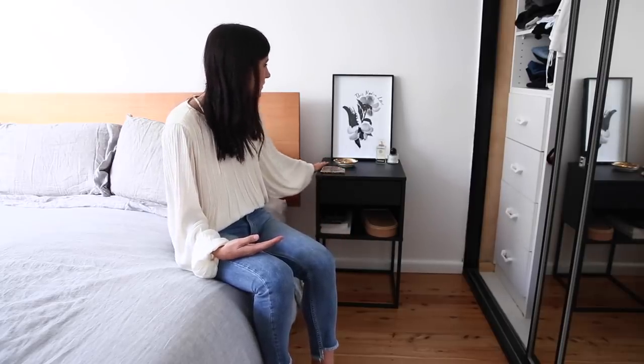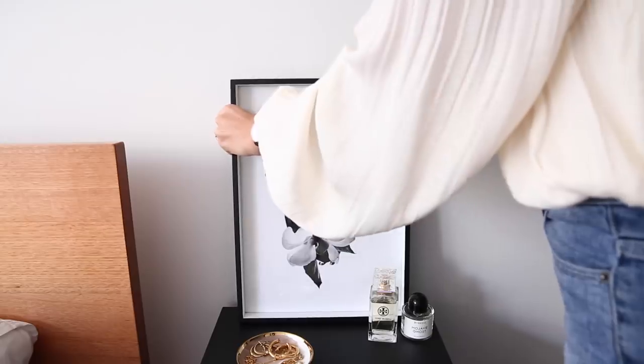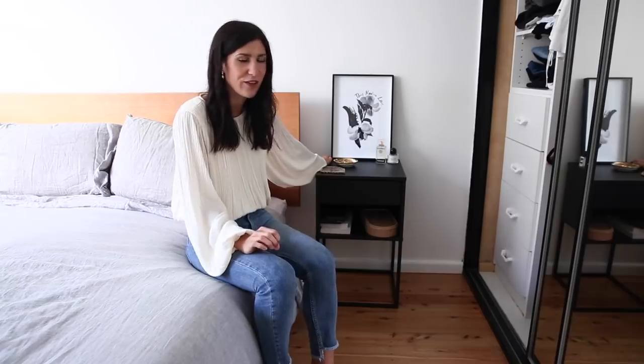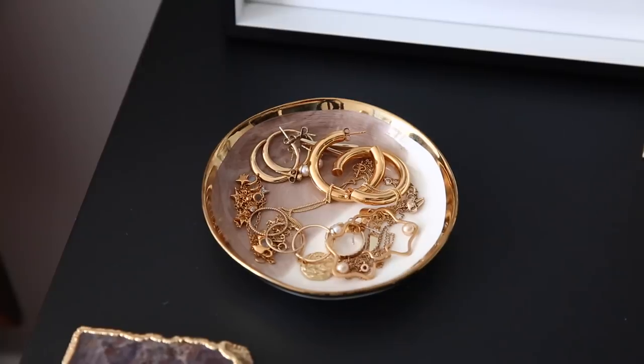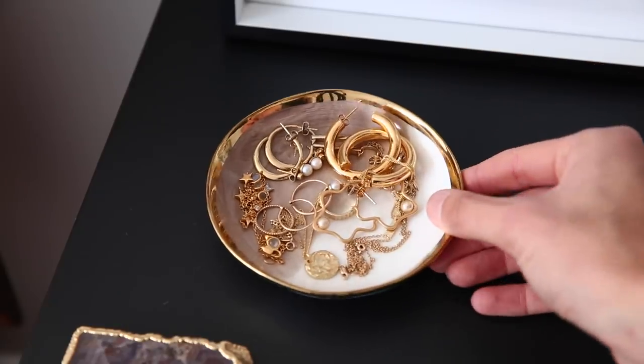On top of the bedside table I also have a newer piece — this artwork from Jasmine Dowling. She is an incredible Brisbane-based artist, illustrator, and hand letterer. I'm going to link her Instagram below because if you aren't following her, you should — she has incredible inspiration on there. I also have a little dish from Adairs, which is just where I keep my everyday go-to jewelry.